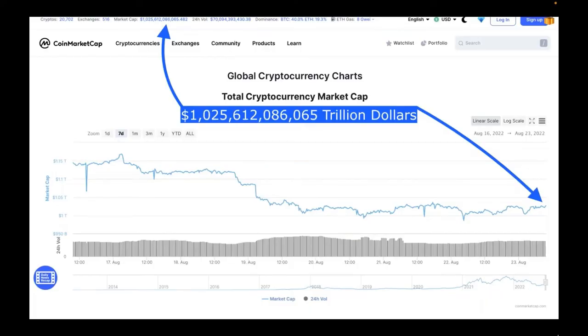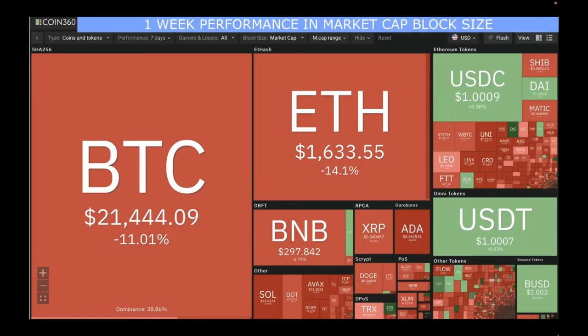Currently, the total cryptocurrency market cap overall is $1 trillion. Seven days ago it was at $1.15 trillion, and we have gone down a little bit, but we are still trending above $1 trillion. This is the one-week performance in market cap, showing all gainers and losers. The block size for visual learners is significant of how much of that particular crypto is dominating the space relative to all other cryptocurrencies' market cap levels.